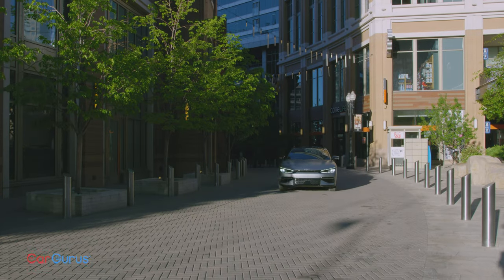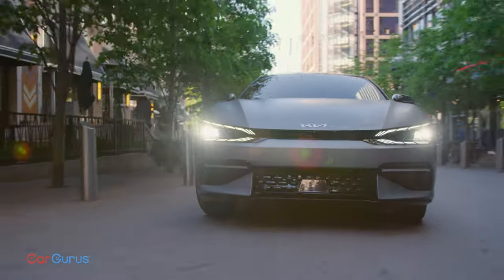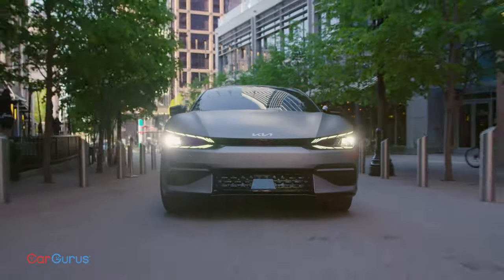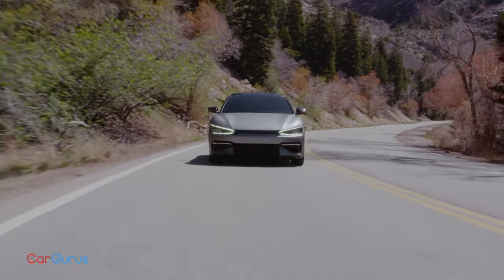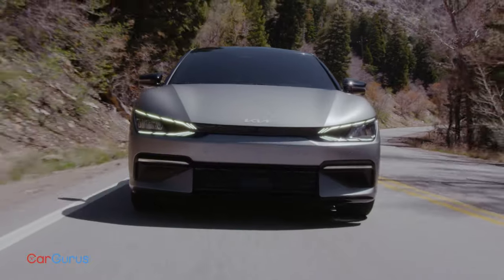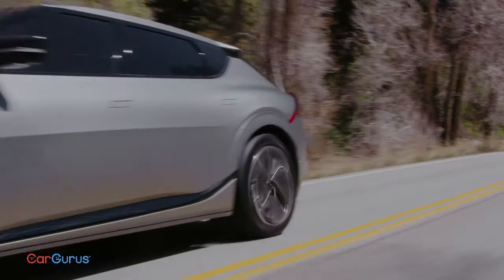Kia's first ground-up all-electric car is coming in early 2022. It's the EV6, and this Kia goes as fast as it looks — up to 576 horsepower and zero to 60 in three and a half seconds. Kia's new logo promises a brand new outlook on the company's future, and this car is only the start.